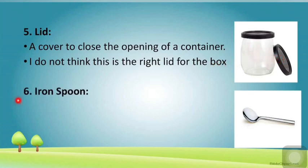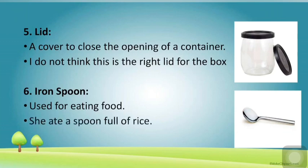The next word is 'iron spoon.' This is the easiest word — I am sure you must have seen spoons, used for eating food. Let us use this word in a sentence: 'She ate a spoonful of rice.'